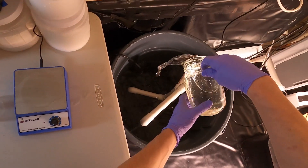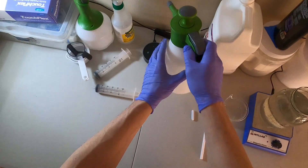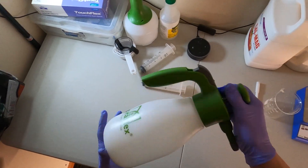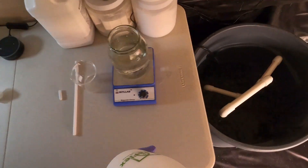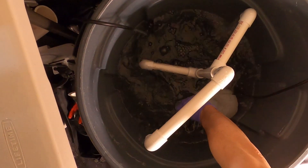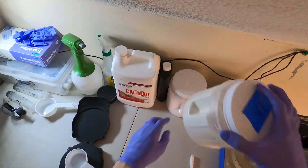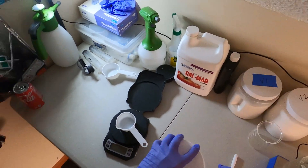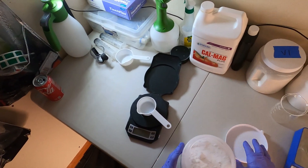What's up everyone, welcome back. If you are new here, my name is Cory and this is Inside Hydro. Today I have something a little bit different for you. Yesterday I was scrolling Instagram and I saw some pretty interesting posts that might be helpful for some of us home growers. The post came from Athena Nutrients, a pretty well-respected company in the industry.